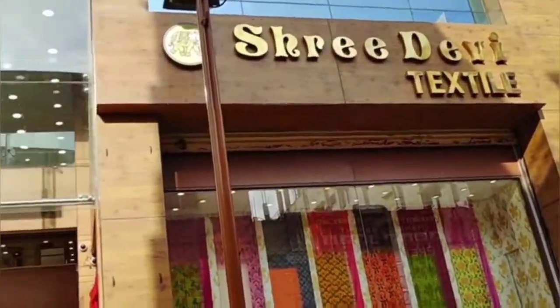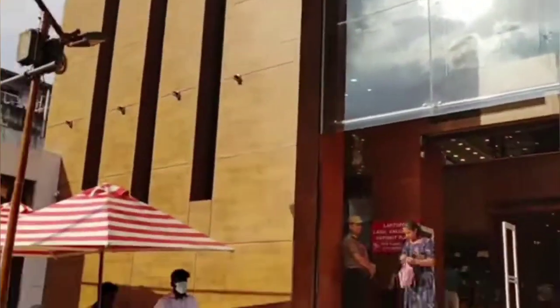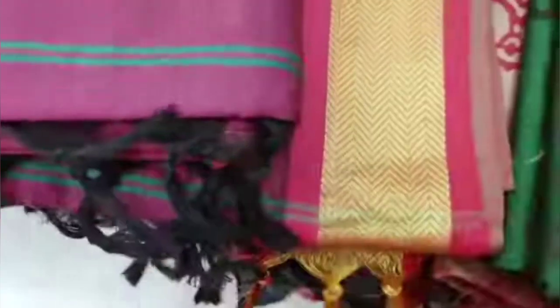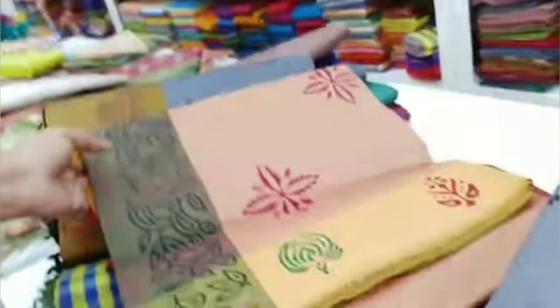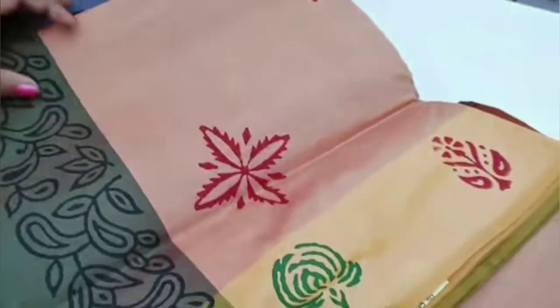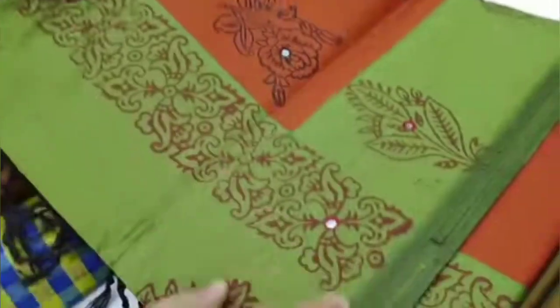Please check the video in the description box. First, let's check the poly cotton sarees. The price is just $4.95, and it is also available in color combinations.